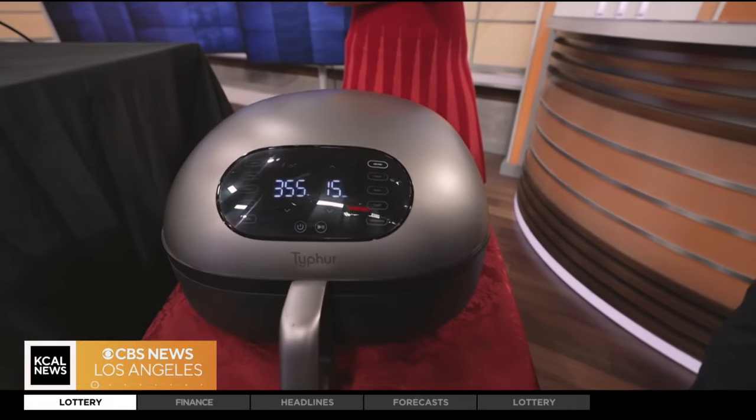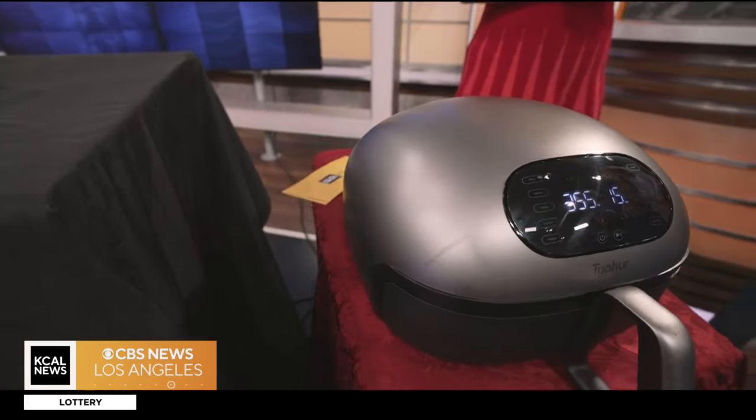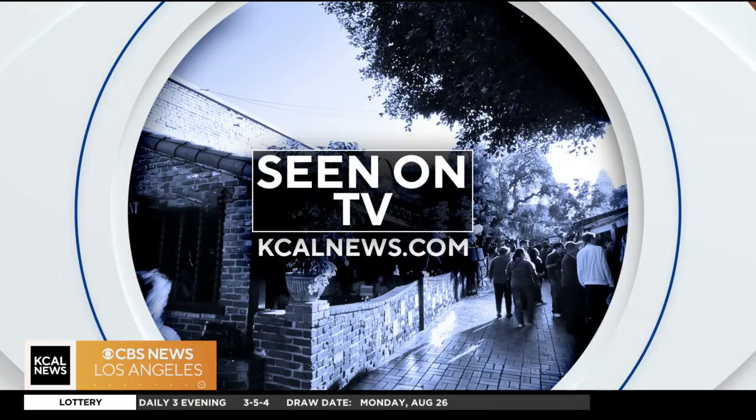You can have this on your counter — it could be a conversation starter when people come over. As they drink their beverages and chew their ice. Jessica, thank you so much for being with us, we appreciate it — this is all great stuff. For more information on all these gadgets, you can go to kcalnews.com and click 'Seen on TV.' And of course, Jessica's blog is at texas.co.